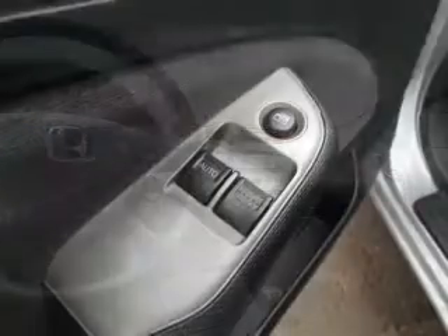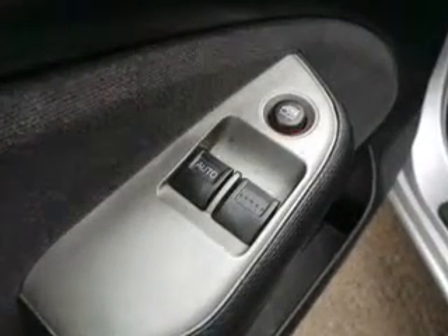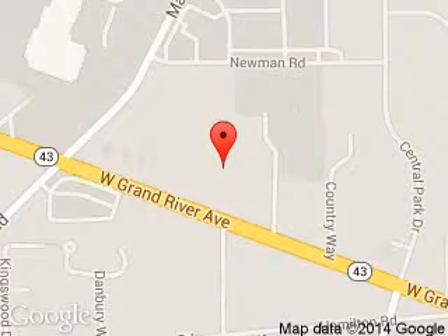Great quality at a great price. Call or click to contact us today. Courtesy Ford is dedicated to doing everything possible to ensure that the experience you have selecting your next vehicle is a pleasant one.